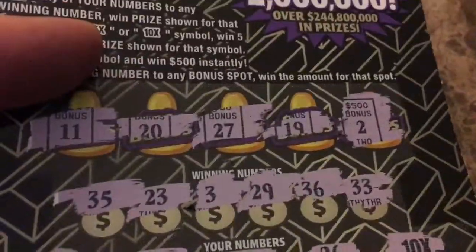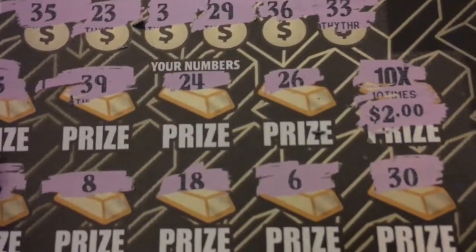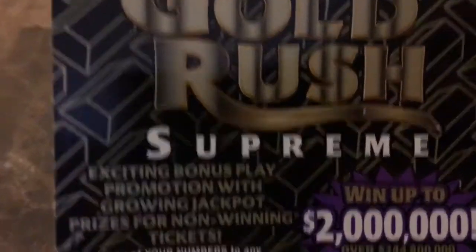I bought two tickets. On this first one, guys, it's ticket 27. I got the 10 times symbol and it was only $2 — the Florida Special. But nevertheless, that right there is a double up, $20.